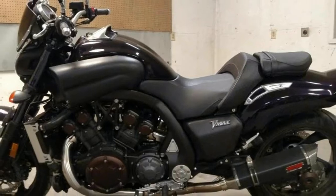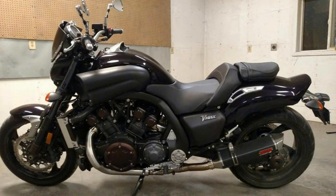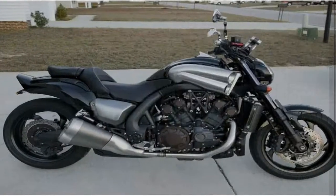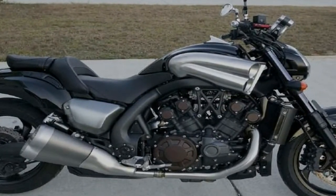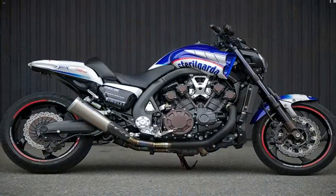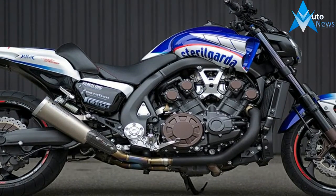Power Unrelenting. The ultimate power cruiser delivers unmatched performance from its 65-degree, four valves per cylinder, 1679cc V4, producing eye-opening amounts of perfectly controllable acceleration, flowing from a compact engine that looks as powerful as it is.